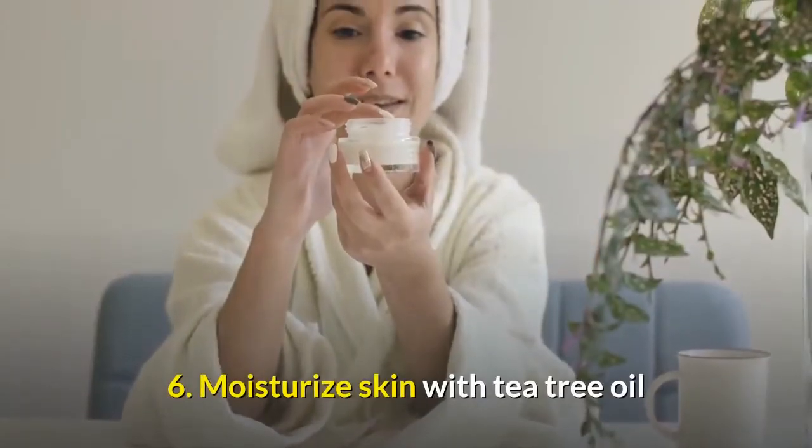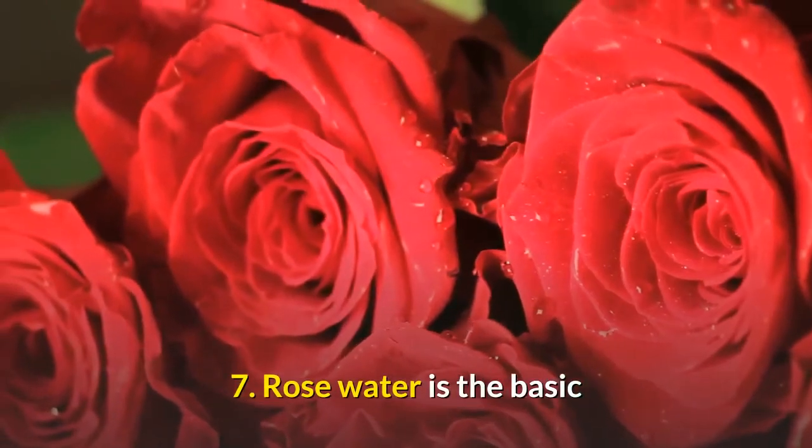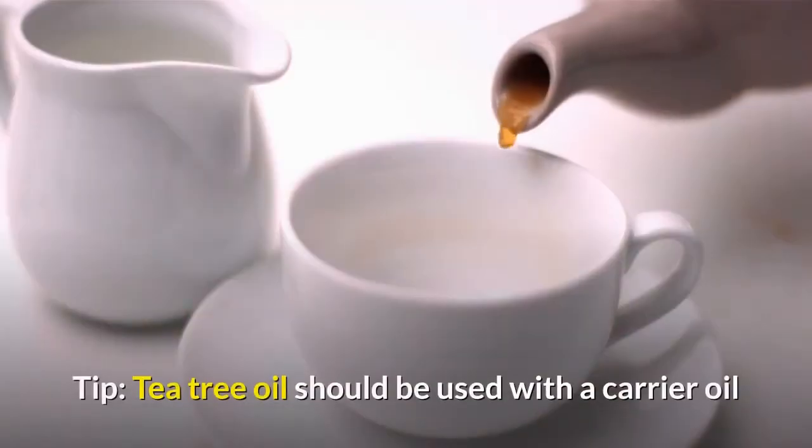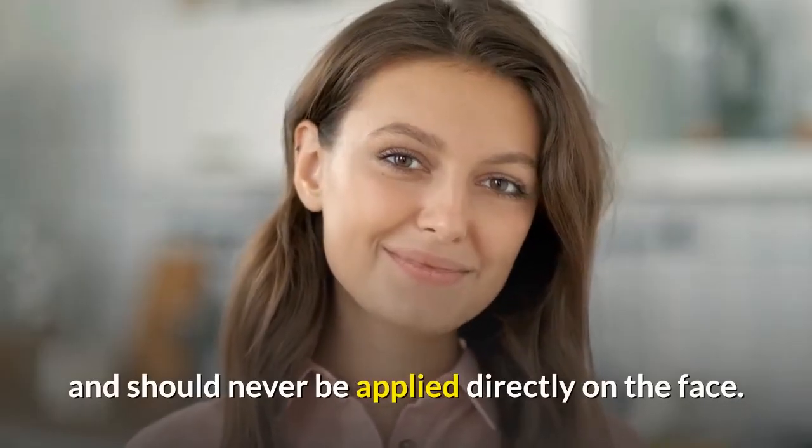6. Moisturize skin with tea tree oil. 7. Rose water is the basic. Tip: tea tree oil should be used with a carrier oil and should never be applied directly on the face.